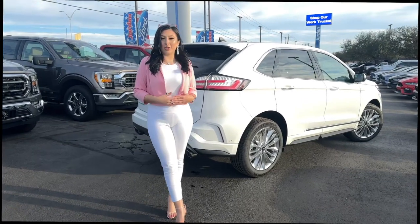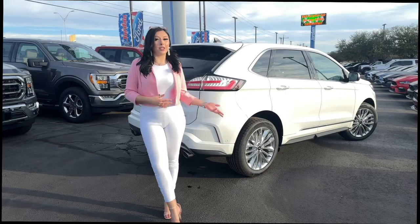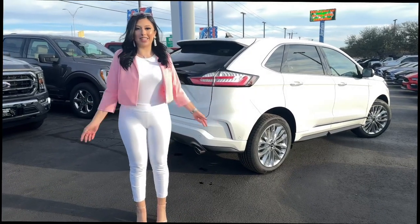This Edge is standard with the 2.0 EcoBoost engine as well as all-wheel drive, so it's ready for any adventure you're wanting to take.